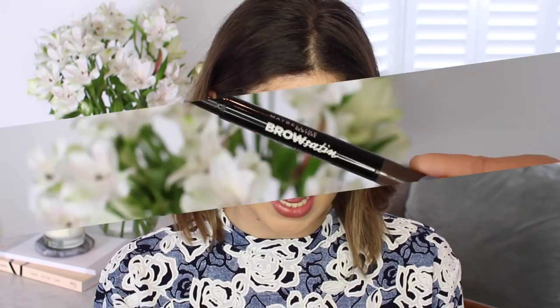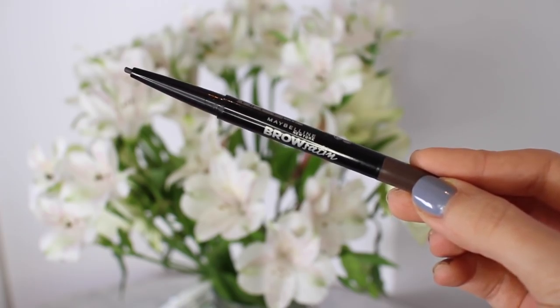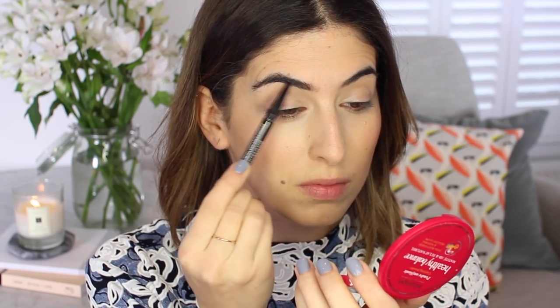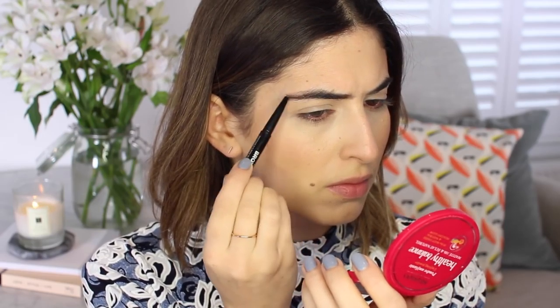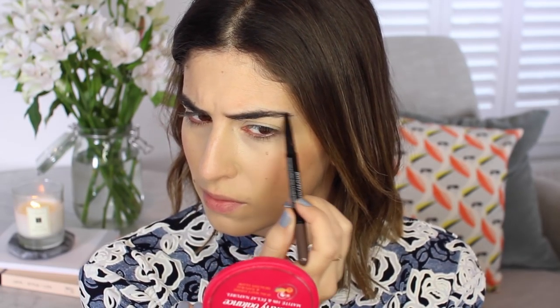Now onto eyebrows — I usually use the Anastasia Brow Wiz but this came as a recommendation because I was really struggling to find a drugstore eyebrow product. It's the Maybelline Brow Satin and it comes with a pencil on one side and an eyeshadow on the other. I don't use the eyeshadow but the pencil is quite good — very similar to the Anastasia one, slightly bigger, with that waxy texture so you have to press quite hard. This is in shade Dark Brown and it suits me perfectly.